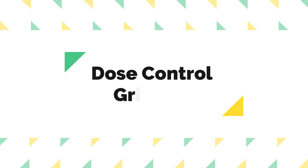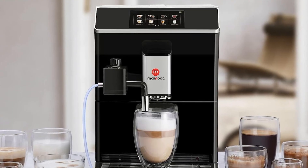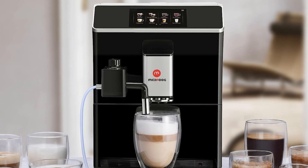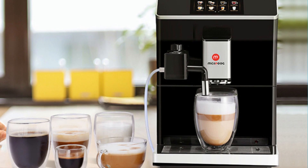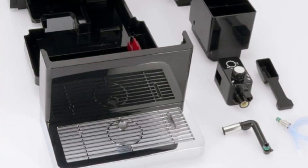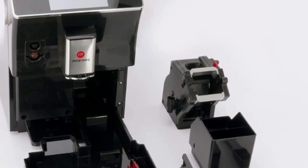Number 4: Dose Control Grinding. The integrated precision conical burr grinder with dose control is a game-changer for coffee enthusiasts. With a single touch, it delivers the right amount of freshly ground coffee beans on demand, ensuring maximum flavor in every cup. This feature is especially valuable for those who appreciate the aroma and taste of freshly ground coffee.